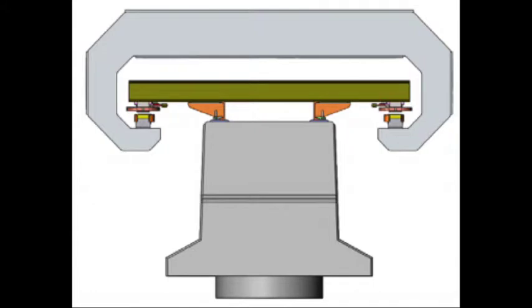In electromagnetic suspension, C-shaped arms are wrapped around a steel track. When energized, the arms turn into electromagnets which are attracted to the track, pushing the train up. This allows the train to levitate, even when stationary.